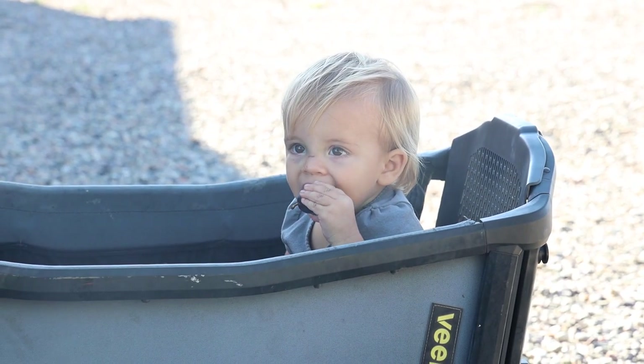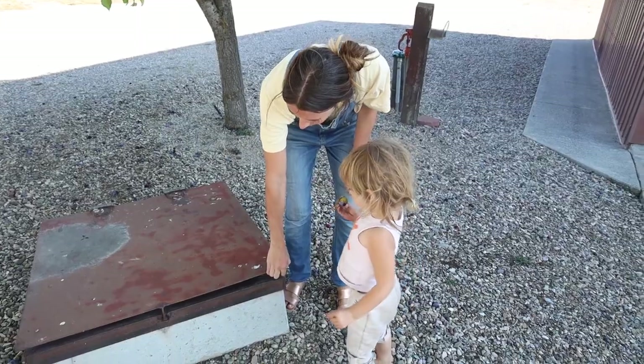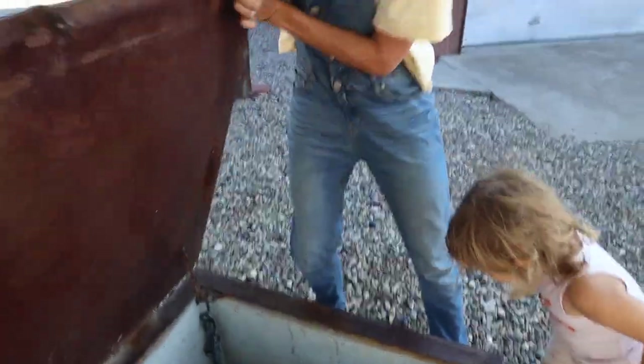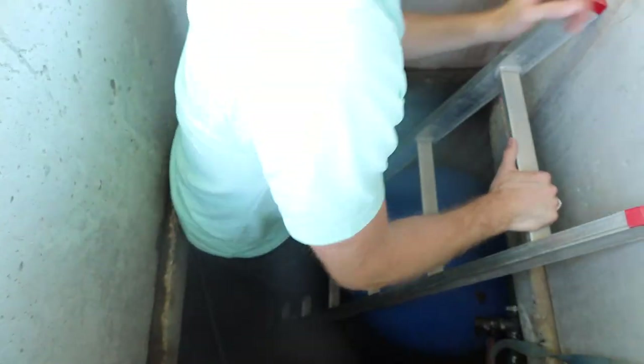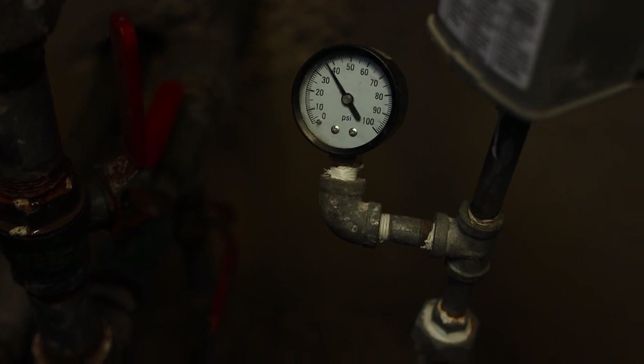This is so cool! This right here — it's a tunnel. Is this a treasure? Just kidding, I don't even know what this is. What's in here? I literally have no idea what this is. This is fun. Water pressure tank — we're at 40 PSI here in the campground.